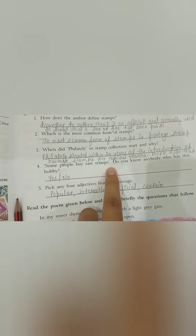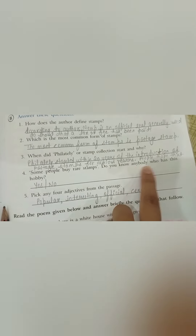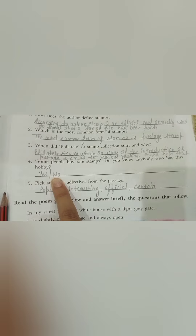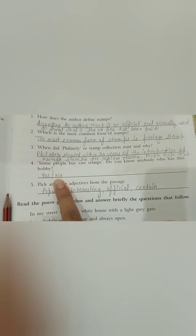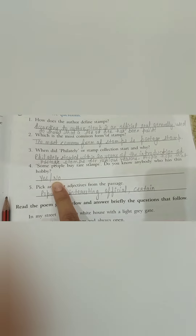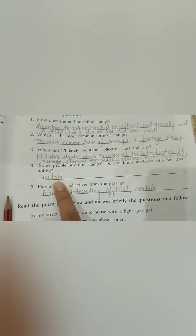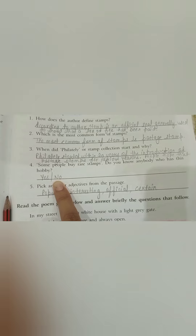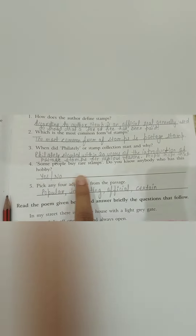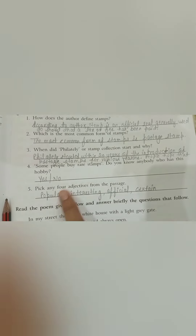Question number four — Some people buy rare stamps. Do you know anybody who has this hobby? My dear kids, you will write this answer yourself. If you know anybody who has the hobby of buying rare stamps, write yes or no and give details.